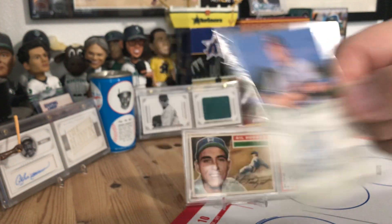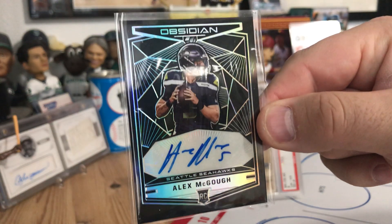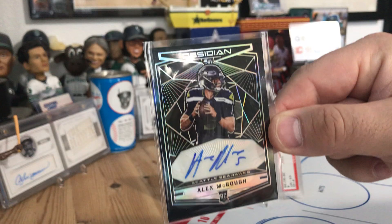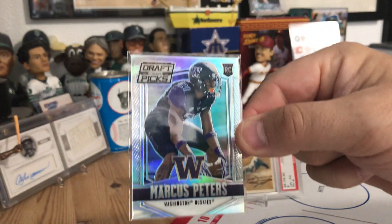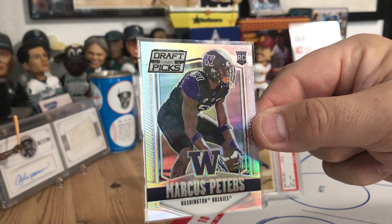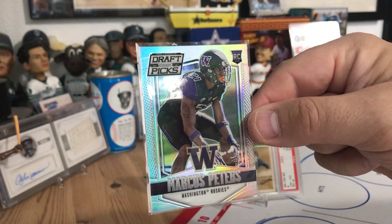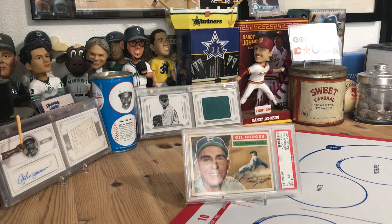There's a Russell Branyan auto I got fairly cheap in the fire sale — he was a Mariner at one time, pictured there in an Indians uniform. Then Alex McGough, quarterback for the Seahawks, and Marcus Peters, University of Washington star who got kicked off the team, then starred in Kansas City, played for the Rams, and I believe he's now in Baltimore. That's a Prism card and he's pictured in his University of Washington uniform.